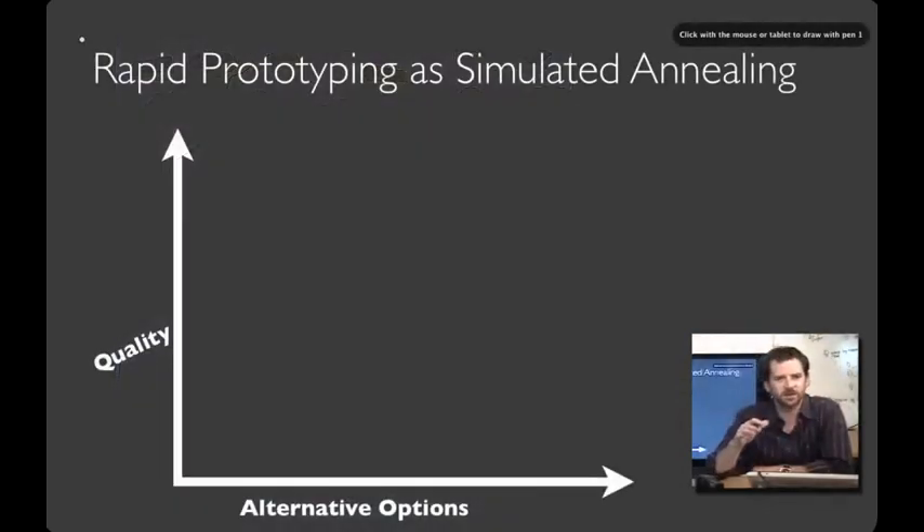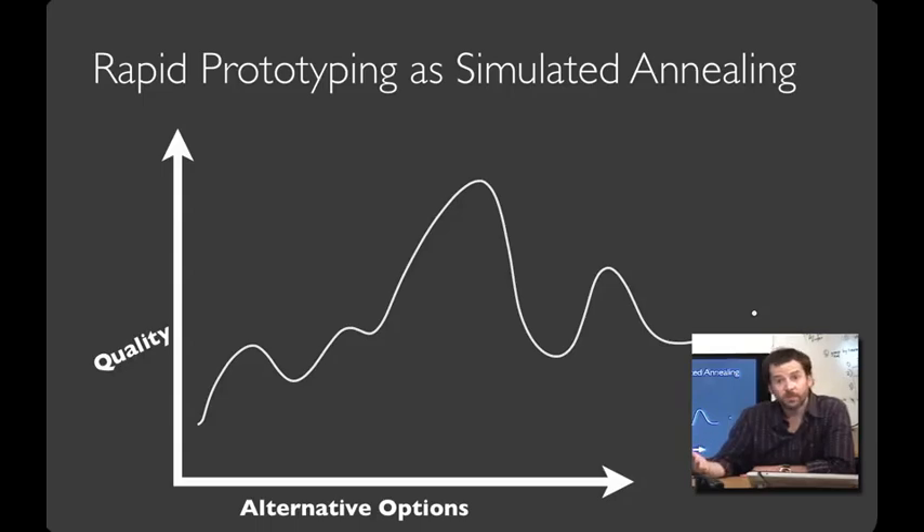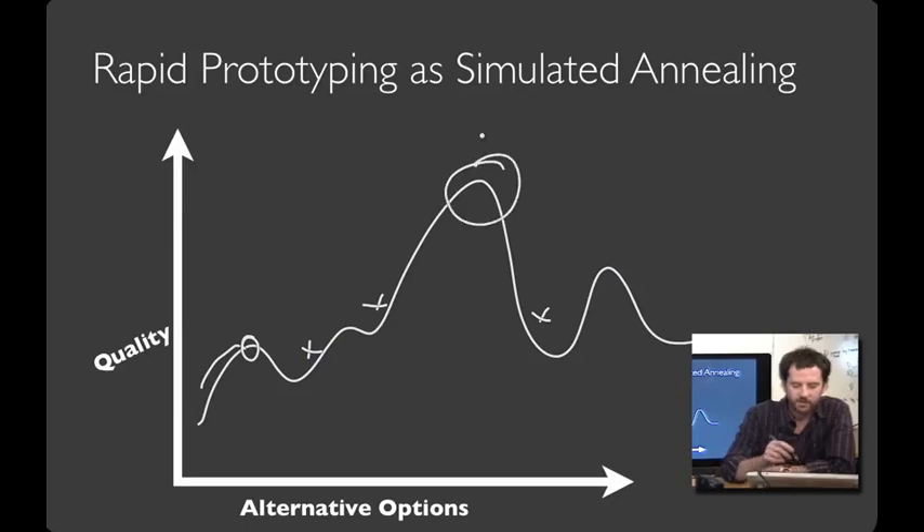For the geeks in the audience, you can think about this rapid prototyping strategy as being like simulated annealing, where you have a space of possible options, some better than others. What often happens with serial iterative design is that you hill-climb to a local best. But local improvement isn't enough — you need to hop around the design space and try wildly different alternatives so you can find the global maximum.